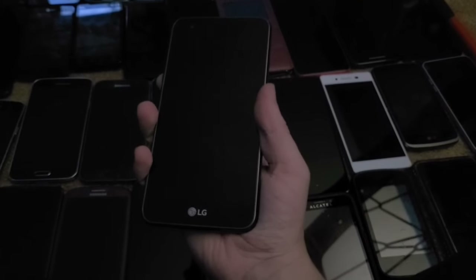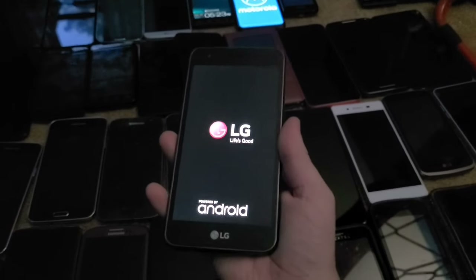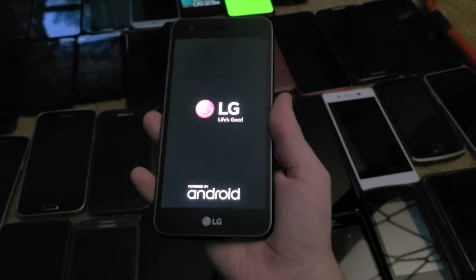Next up is this LG Rebel 2. I got this brand new in 2018 — one of the worst financial decisions I've ever made.